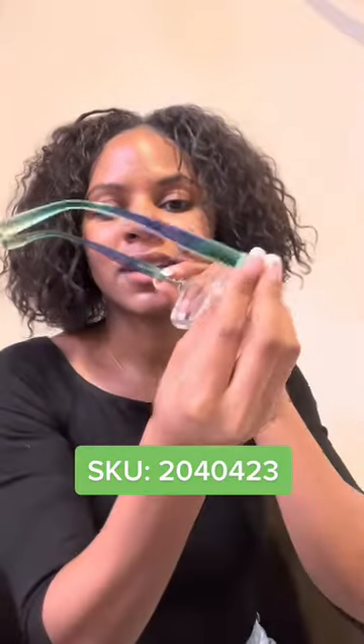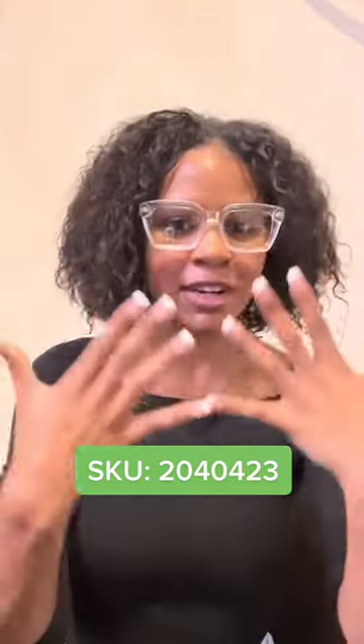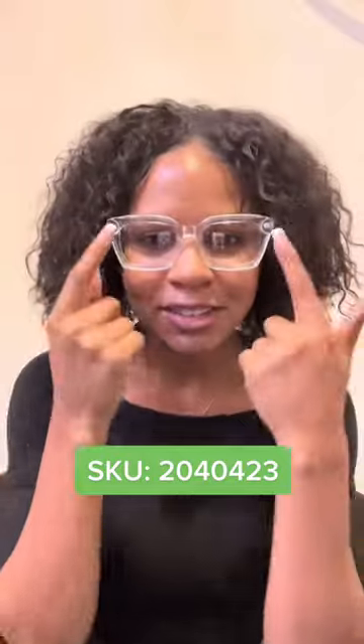These next ones are clear, but on the side they are green and blue. They'll match a lot of different outfits and different styles, just because they're clear. But they also have this pop of color on the side, so they're not too plain.